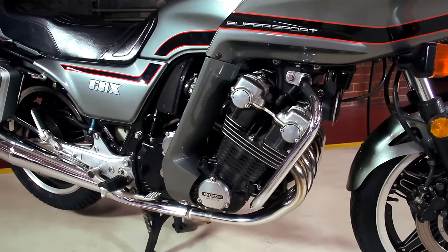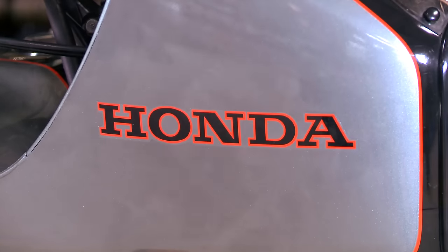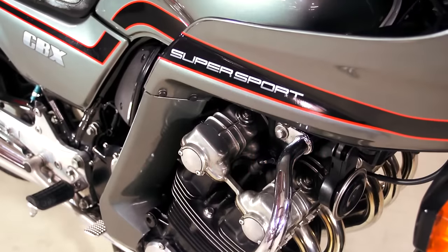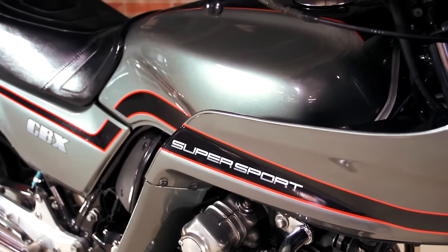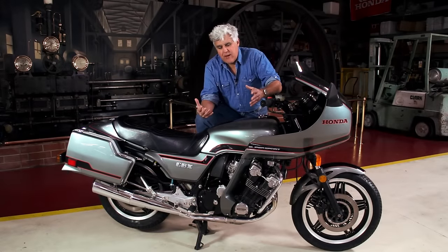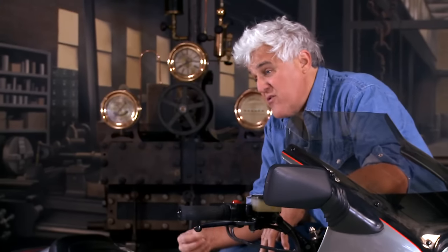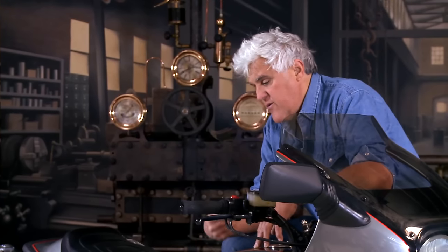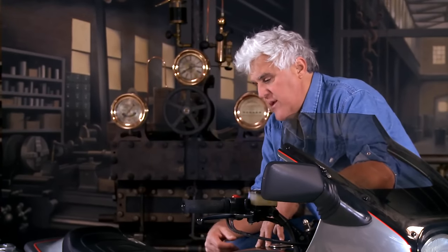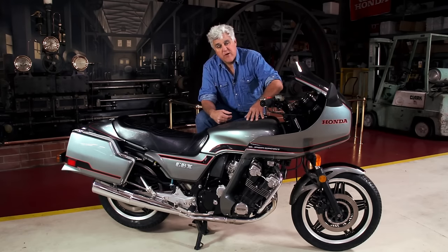I was 27, 28 years old. In 1978, Honda came out with the CBX six-cylinder — 100 horsepower, six carburetors, 24 valves — which just seemed unbelievable back in the day. I was so excited about this vehicle, I couldn't sleep. I still have the issue of Cycle World magazine with it on the cover. It was the world's fastest production motorcycle at the time, although Suzuki and Kawasaki quickly caught up and passed them fairly easily. But when it came out, it was groundbreaking. It was unbelievable.